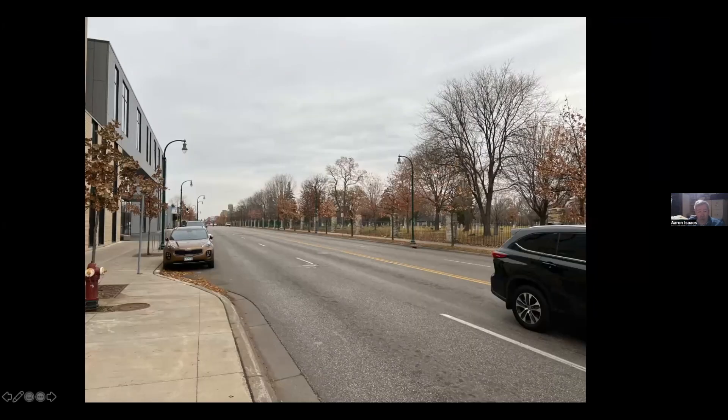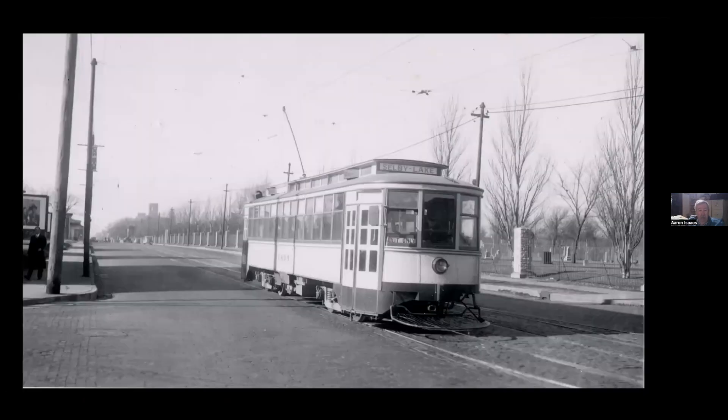Beyond Cedar is the Pioneer Cemetery, where apparently there is no living person related to anybody buried there, but there's a volunteer group that helps keep it up. It does look a whole lot different than it did back then.